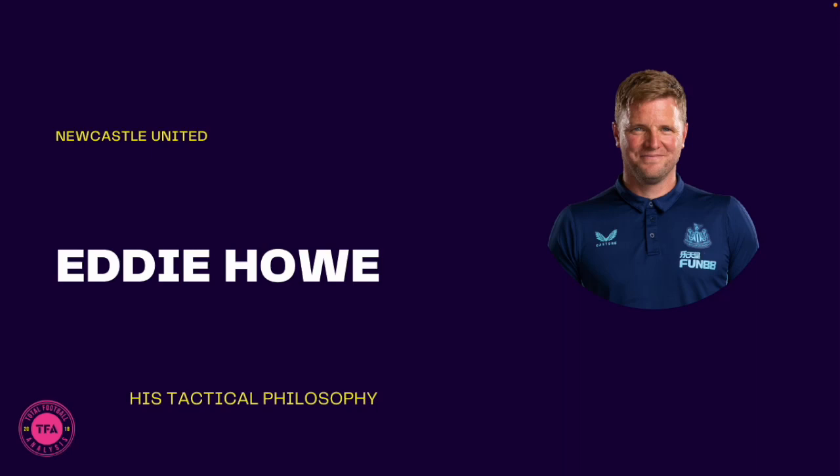Welcome to another Total Football Analysis tactical video analysis. Today we will be talking about Eddie Howe, Newcastle's coach.